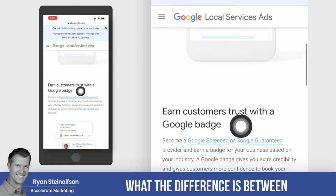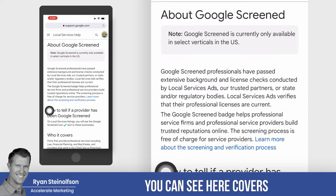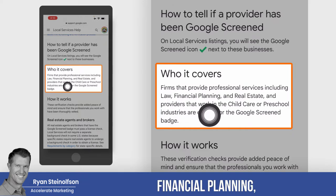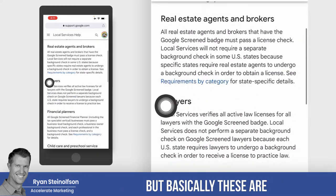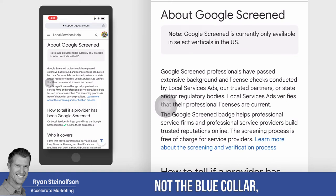I want to show you what the difference is between Google Screened and Google Guaranteed. Google Screened covers professional service industries of law, financial planning, real estate, child care, and preschool — all eligible to earn the Google Screened badge. Basically, these are the white collar workers, not the blue collar, so to speak.